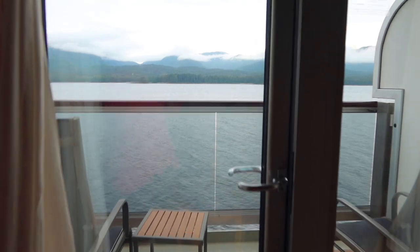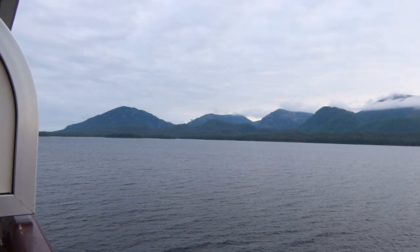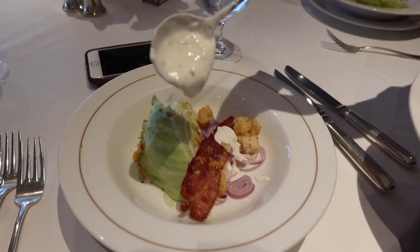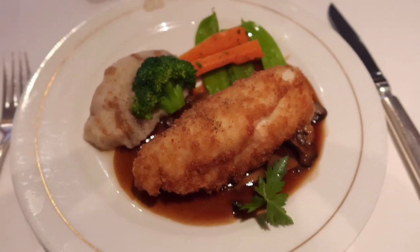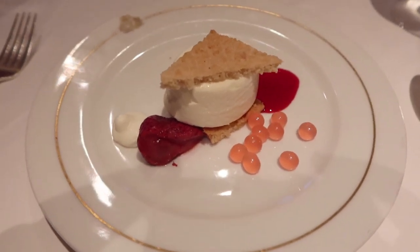We then headed back to our room to get changed and ready for dinner. For dinner tonight I had the wedge salad, followed by the chicken cordon bleu for my main course. For dessert I had a deconstructed cheesecake, which was quite tasty.